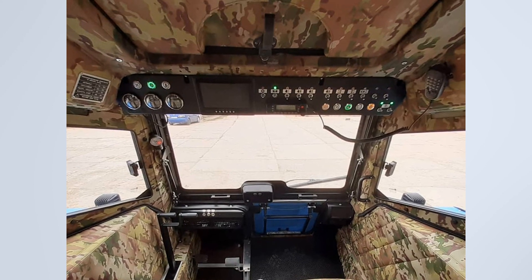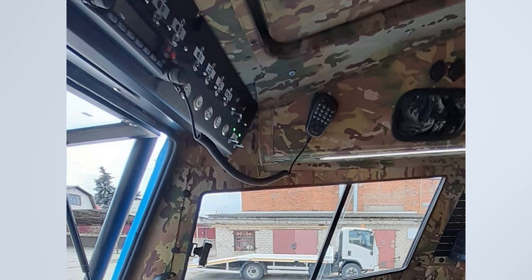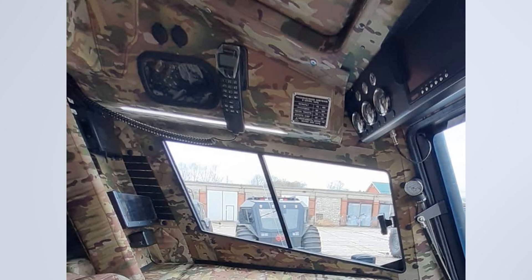A new dashboard has also been installed. There is a radio station and a phone.